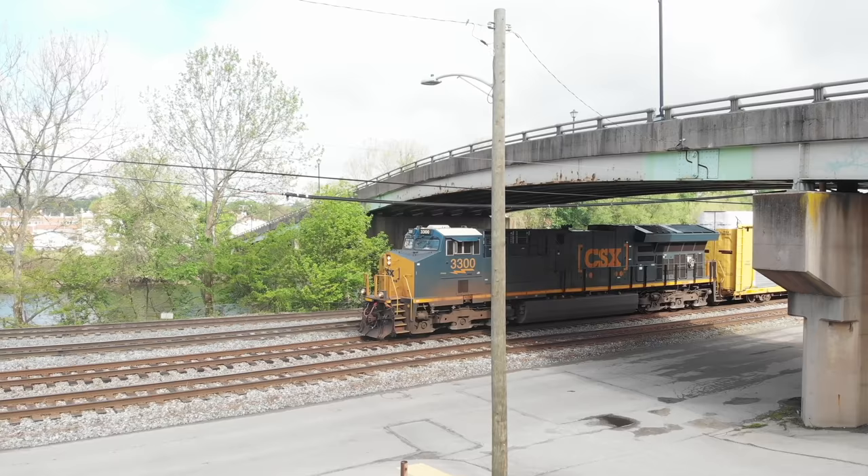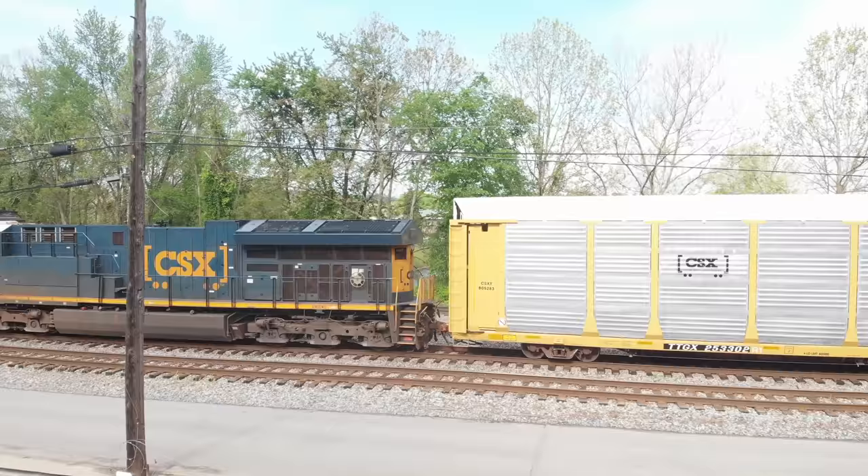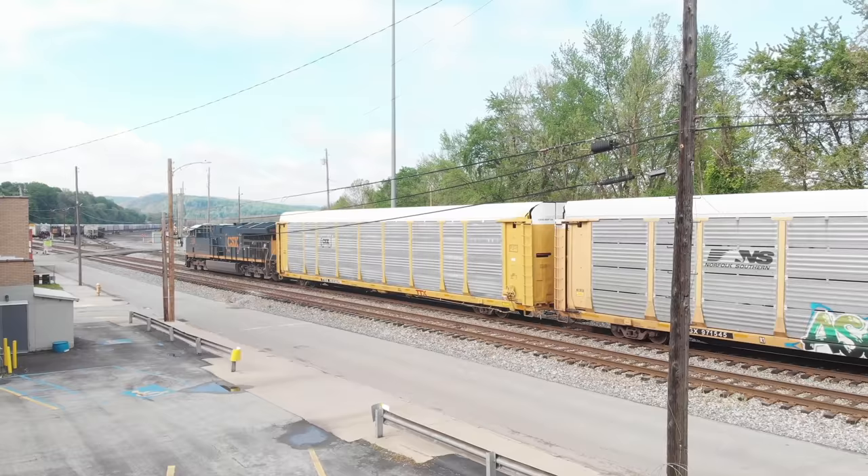So here we see an eastbound. Nowadays, it is very common to see only one engine up front and an engine in the middle of the train as distributed power. We'll see that in just a few minutes.